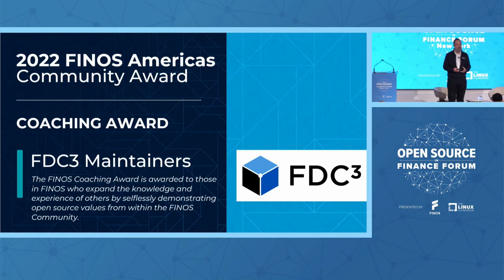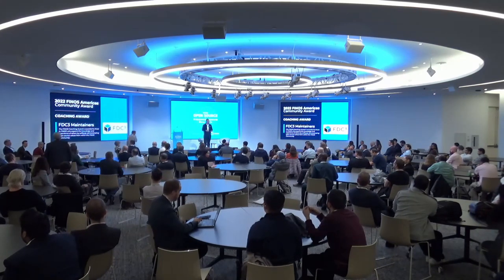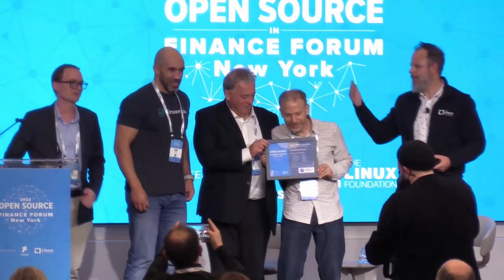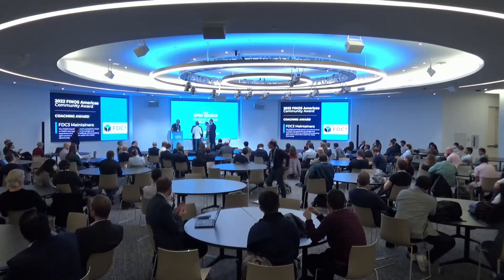If there are any FDC3 maintainers, come on up, Nick — or anybody who would like to represent the companies they are from, come on up and claim this award on behalf of your maintainers. Well done. Congratulations and well done for everything that you're doing. It's for the entire maintainer team — we'll figure it out in a minute.